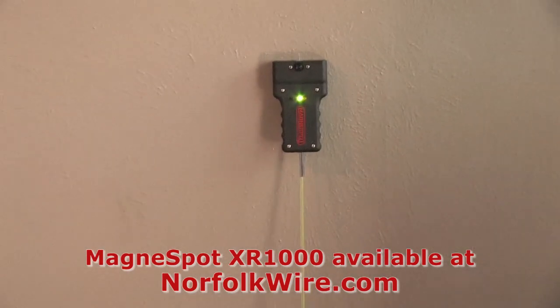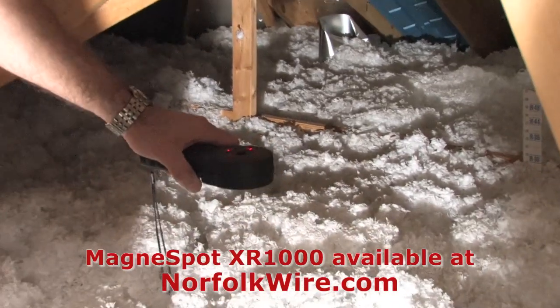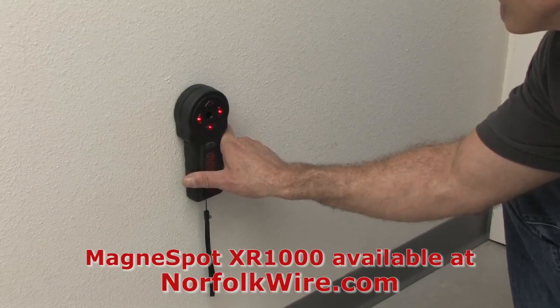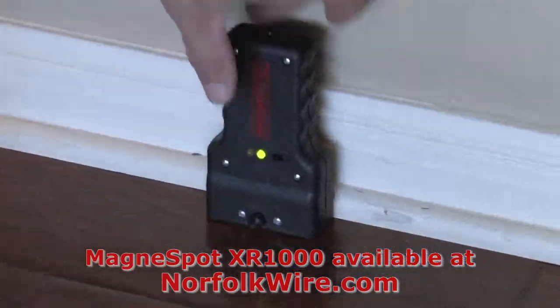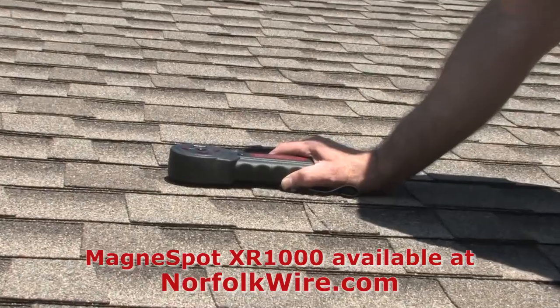The versatility of the XR1000 is endless. The tool can be used for attic drop point location or drilling holes through thick structures, such as walls, floors, basements, roofs, and most any type of structure found in buildings or homes.